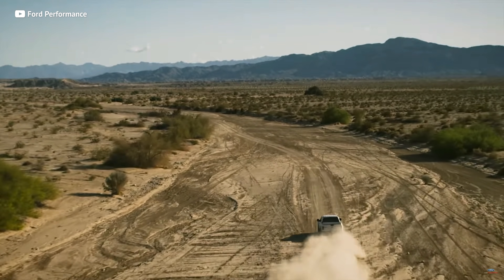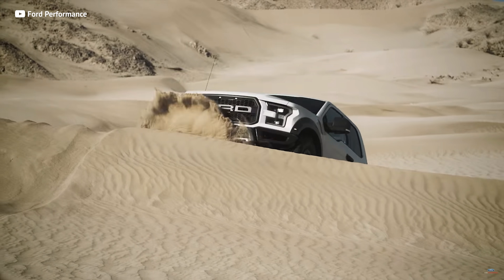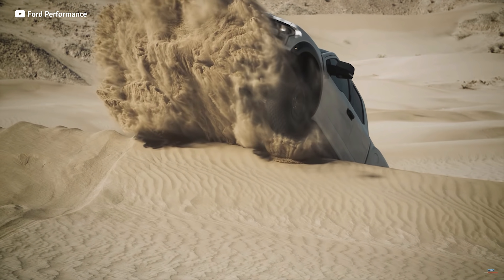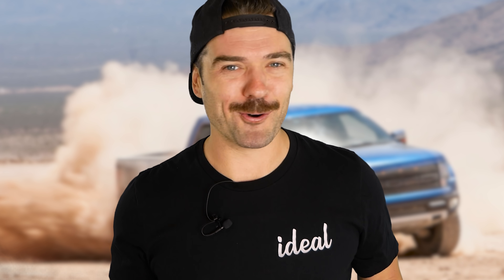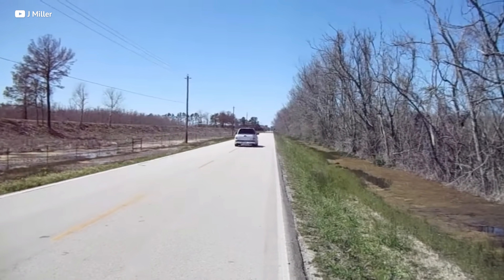Your average F-150 is going to put in the work on the family farm or in a fleet destined for a job site, but not the trucks we're going to talk about today. In this video, I'm going to unmask some of the rowdiest and rarest F-150s ever.